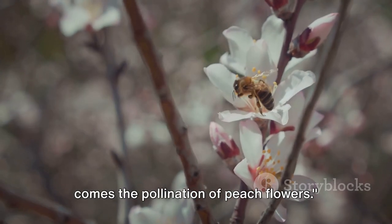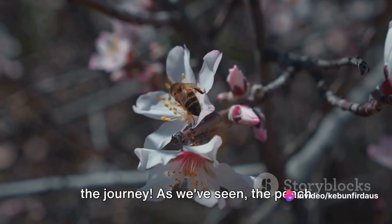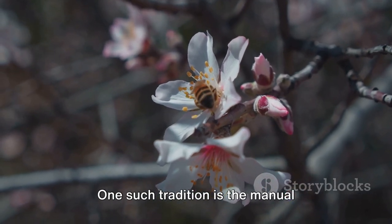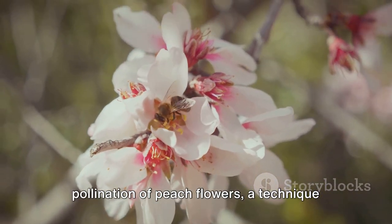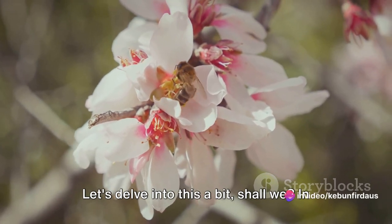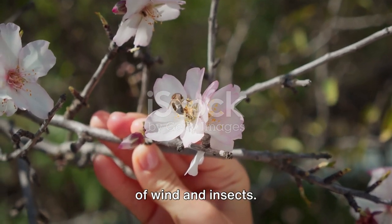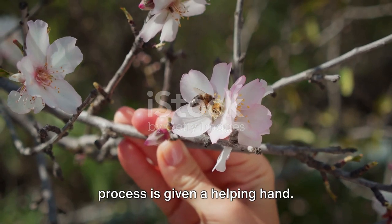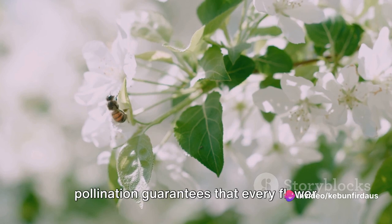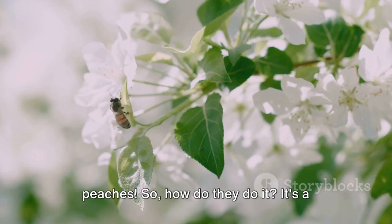Following the thinning of peach buds comes the pollination of peach flowers. The peach farming process in China is a meticulous blend of tradition and innovation. One such tradition is the manual pollination of peach flowers, a technique unique to the country's agricultural practices. In the grand dance of nature, pollination typically happens naturally with the help of wind and insects. However, for peach farmers in China, this process is given a helping hand. Manual pollination guarantees that every flower gets a fair chance at becoming a fruit — it's a bit like matchmaking, but for peaches.